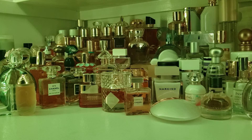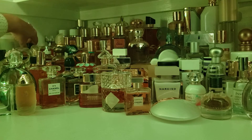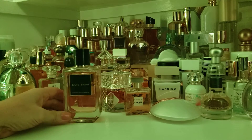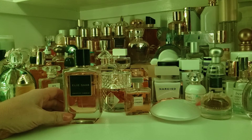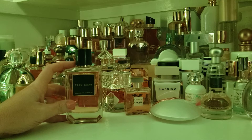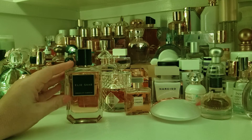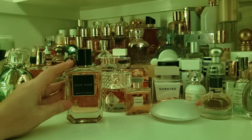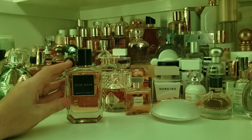So I'm going to go with one that I recently blind purchased and have been playing around with a little bit. That is a white floral — Elie Saab Essence No. 9 Tuberose. This is a fragrance created by Francis Kurkdjian, the same person that created Baccarat Rouge 540 and a number of other very popular high-end niche fragrances.